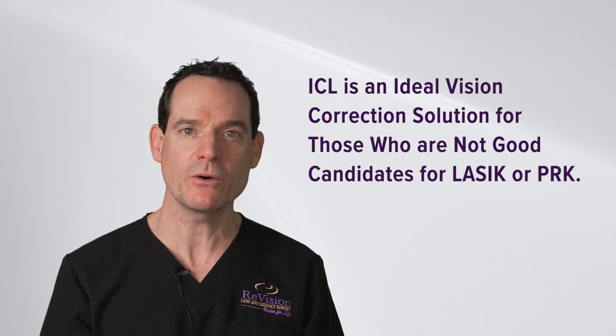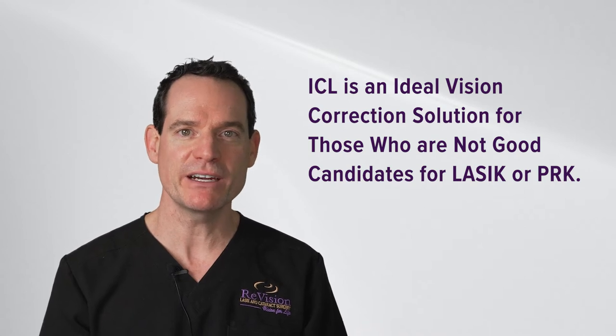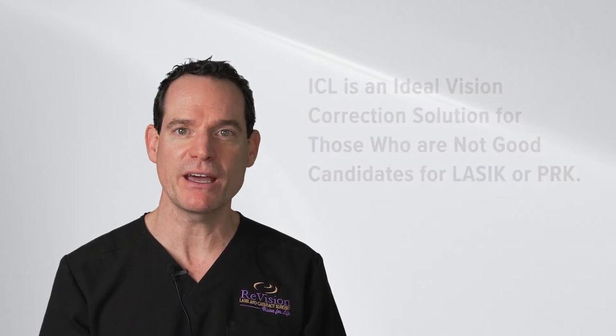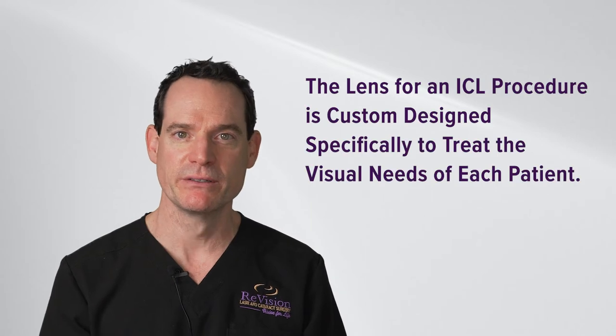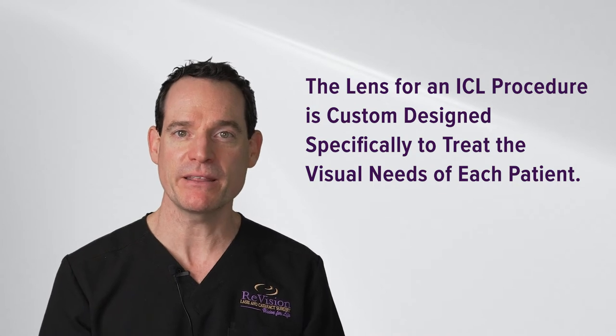To be a good candidate for ICL, you must have either nearsightedness and/or astigmatism. You typically won't be a good candidate for LASIK or PRK, and you desire freedom from glasses and contacts. The ICL lenses are customized to each patient — we choose a power of lens after determining your prescription and send it to the company that manufactures these lenses just for you.